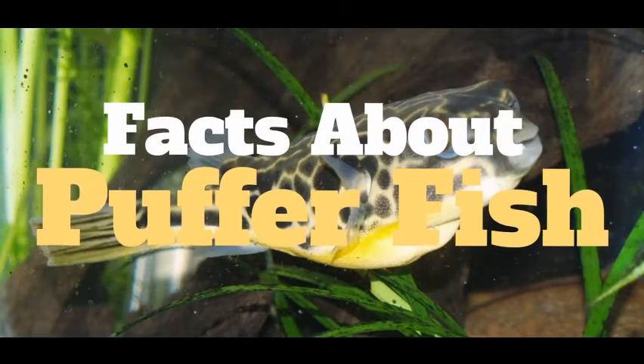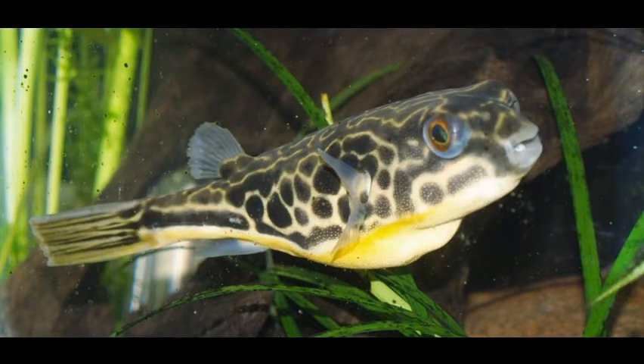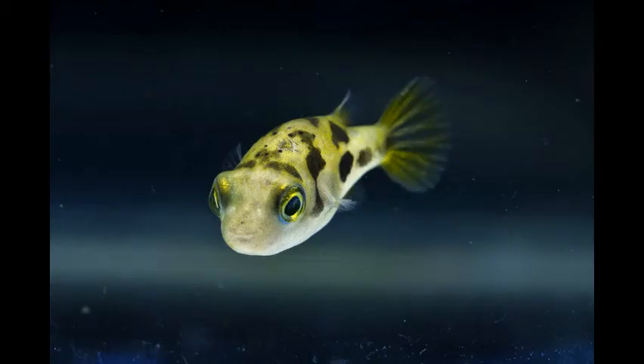The general lifespan for pufferfish is usually about 10 years — the longest would be 20, but on average 10 to 15 years. The max size really depends on the puffer you get. The biggest one, the MBU, gets to about 2 feet for sure. The smallest one would be the pea puffer, and that gets to a maximum of one inch.